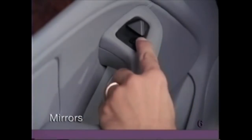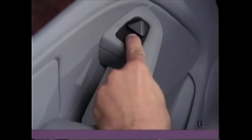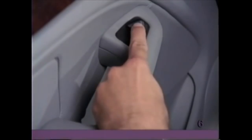Using the switch on the driver's door, push to the left for the driver's side mirror, or to the right for the passenger side mirror. Move the 4-way adjuster switch until the mirror is in the correct place.